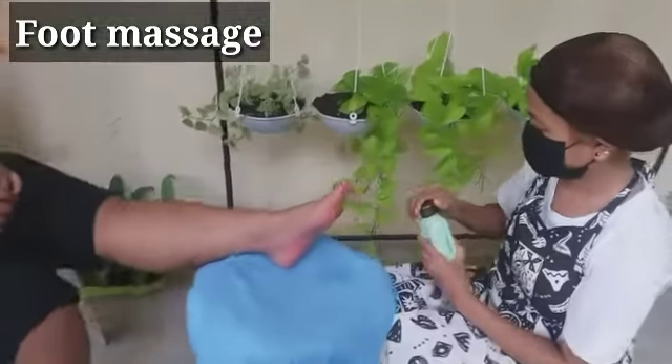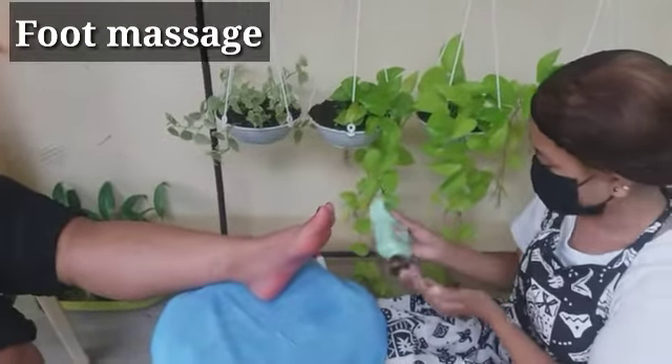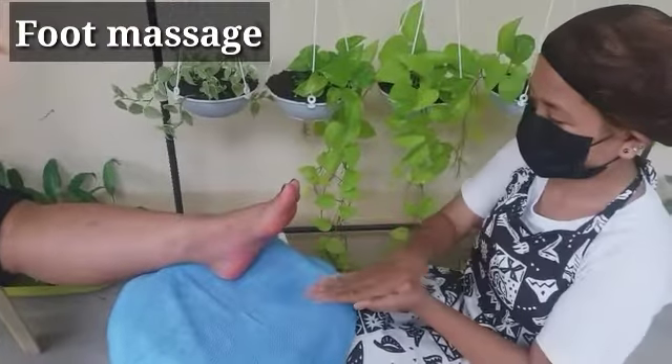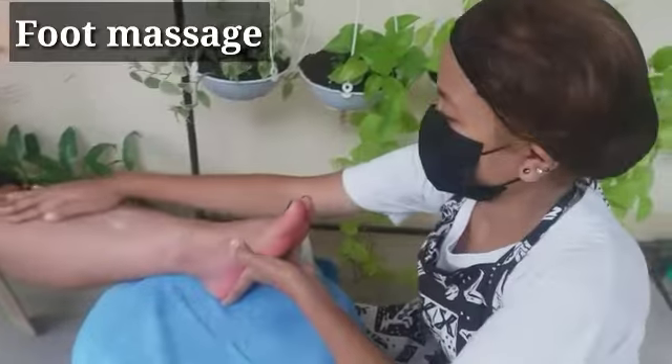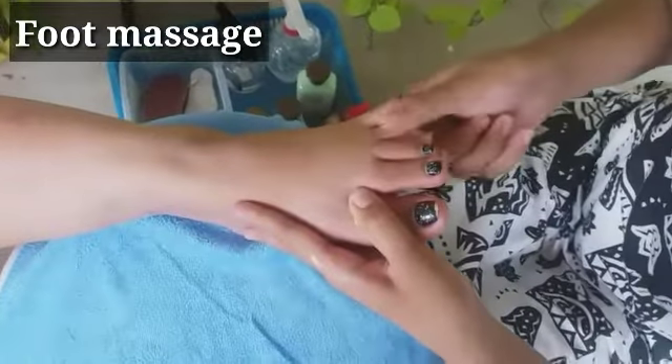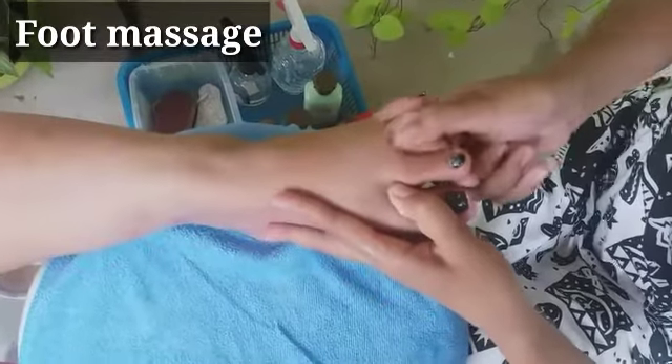This service can also be done on the feet — it is called the foot massage. Foot massage is now being performed by Christine. The same procedure and techniques as the hand massage were used. Foot massage also helps in relaxing tired feet.